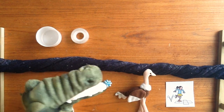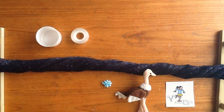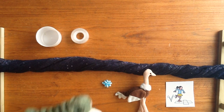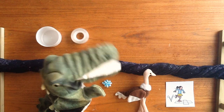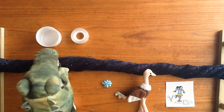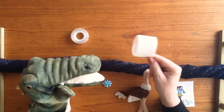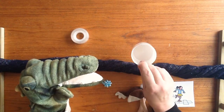Let's try another one. Please, Mr Crocodile, can I cross the river? Mr Crocodile, what's this one going to be? This one's got three sounds. L-i-d. Which object is that, do you think? That's right. L-i-d spells lid.